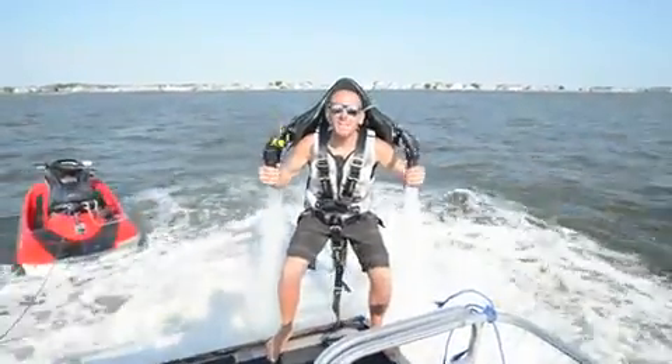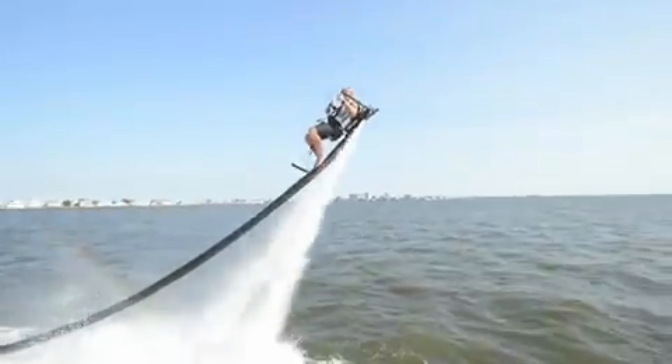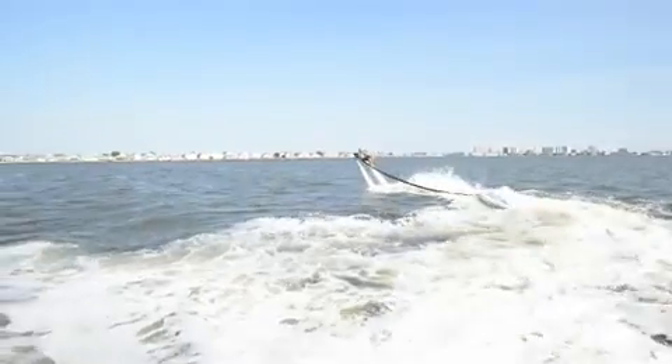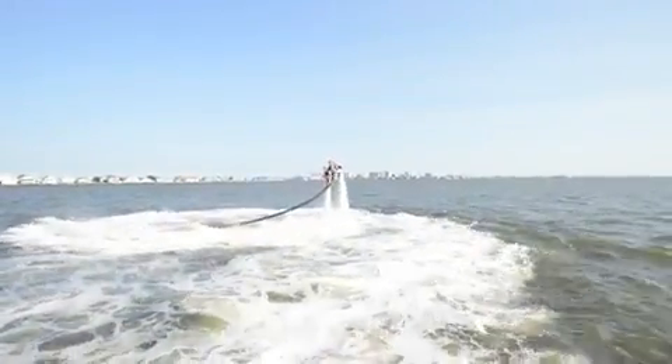My name is Mike and I'm about to fly a jetpack. Flying a jetpack is surreal. Since I've been down here I've been trying to come up with a good answer, and I actually don't have one, because unless you've done it there's no real reference point for flying this.